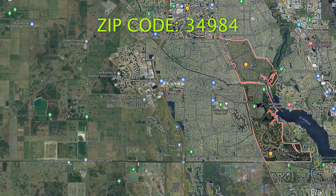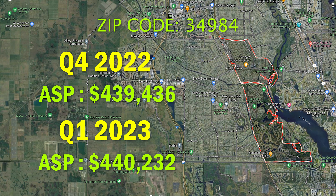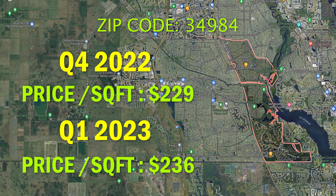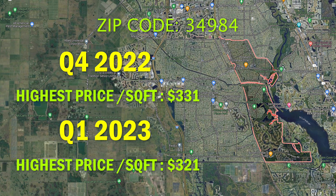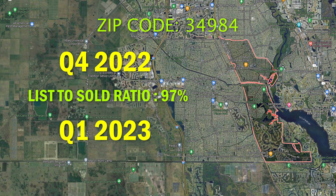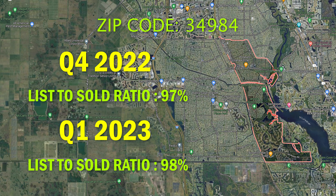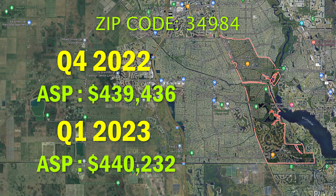Next up, the 34984 zip code had 96 closed sales in Q4 and 71 closed sales in Q1. The average sales price during both Q4 and Q1 stayed at around $440,000. The average price per square foot was $229 in Q4 and $236 in Q1. The highest price per square foot was $331 in Q4 and $321 in Q1. Days on market went from 43 days in Q4 up to 58 days in Q1, and sellers were getting 97% of list price in Q4 and 98% in Q1. This is a small zip code with very high demand in certain neighborhoods like South Bend, Tesoro, Veranda Gardens, Vikings Landing, and South River Shores, which largely attributed to the average sales price staying the same for both quarters.